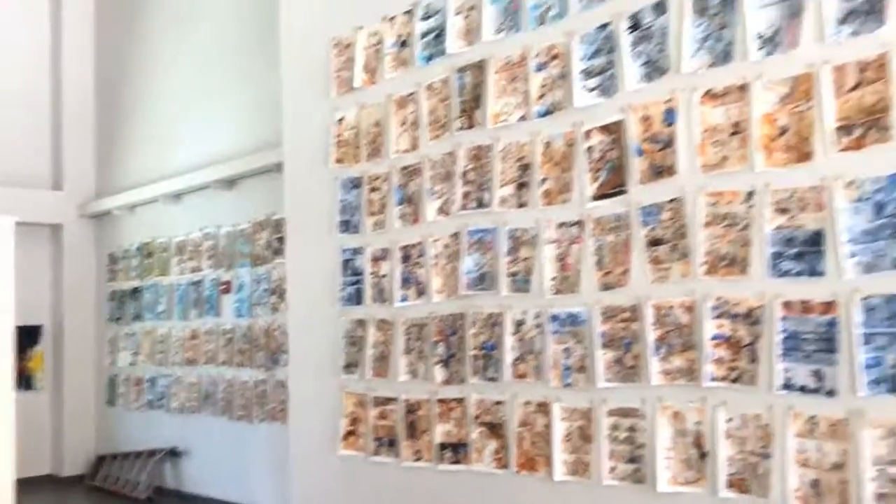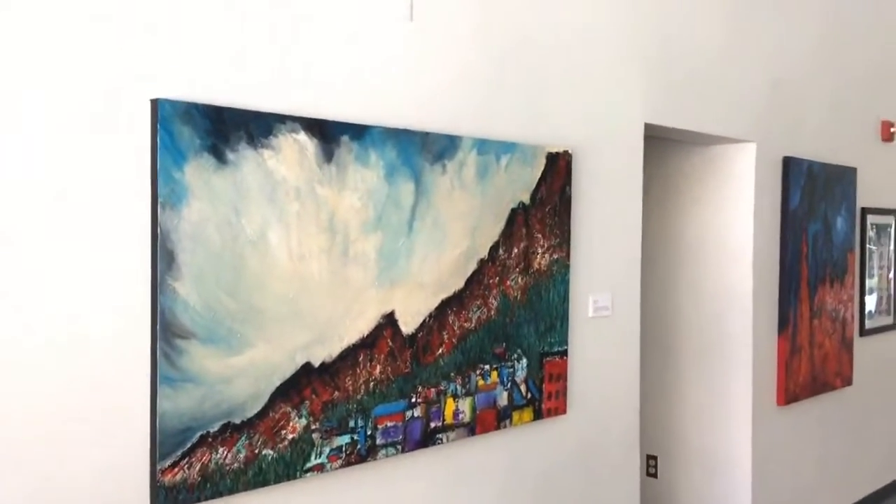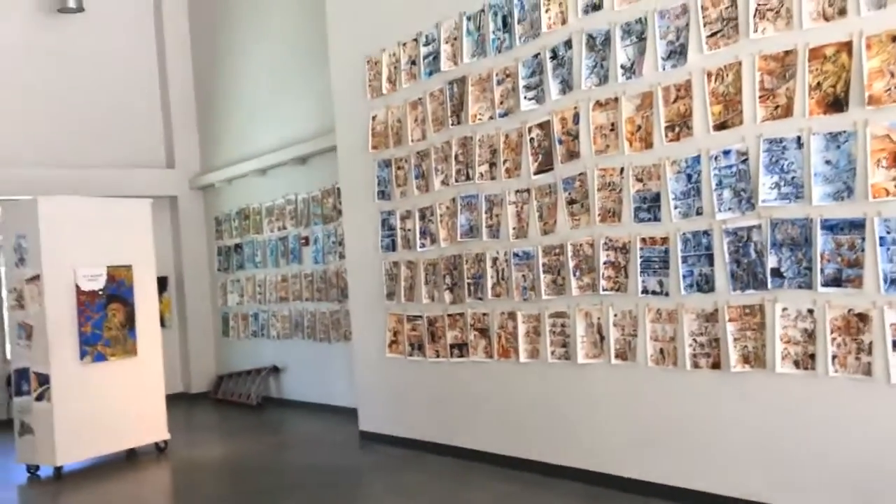It's not an experience you get to have very often — seeing a whole comic book on the wall. This is a very production-based industry and you don't get to see it all displayed like that. But it turned out really nice, and here's the show. Check it out — we'll see you. Thanks, guys.